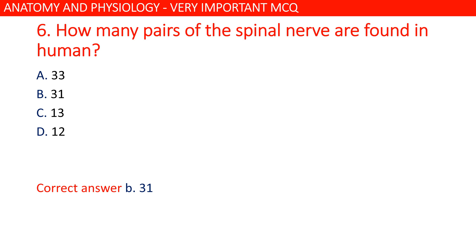How many pairs of spinal nerves are found in the human body? The correct answer is C: 31.